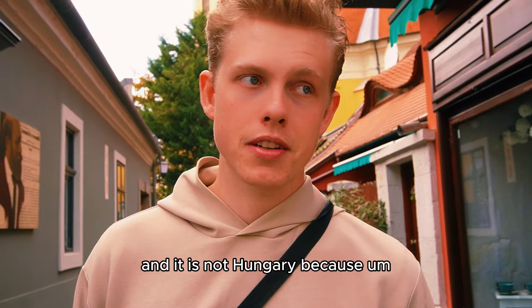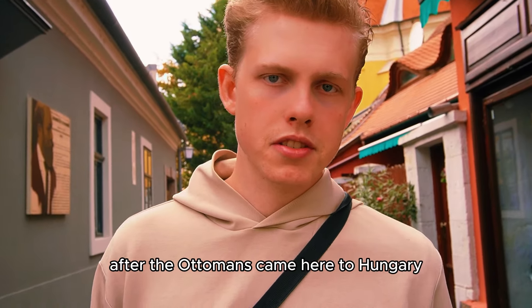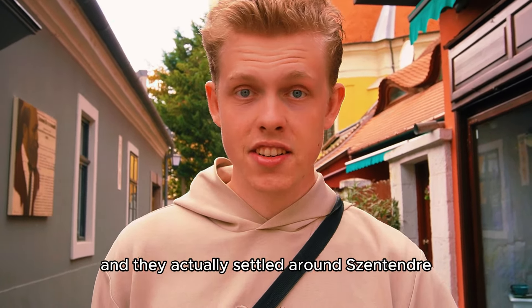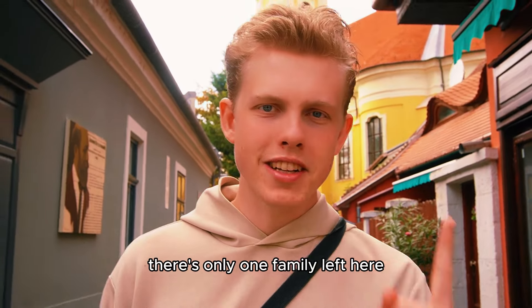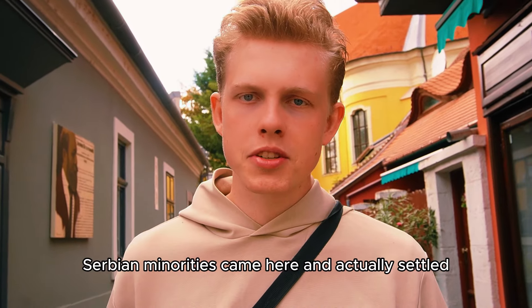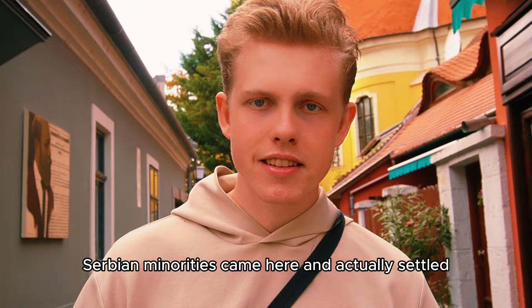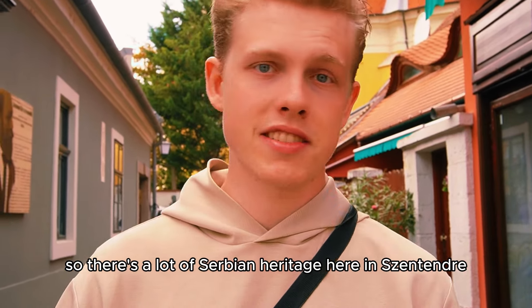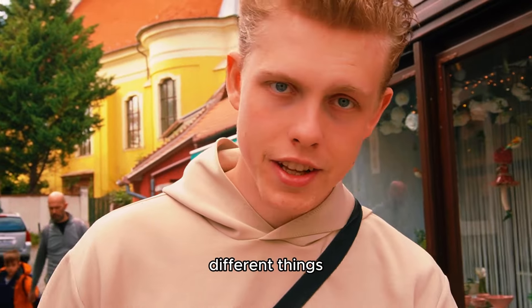And it is not Hungarian, because after the Ottomans came here to Hungary and settled around Szentendre, most people left — there was only one family left here. After the Ottomans disappeared, Serbian minorities came here and actually settled the whole beautiful town of Szentendre. So there's a lot of Serbian heritage here, like a church and different things.